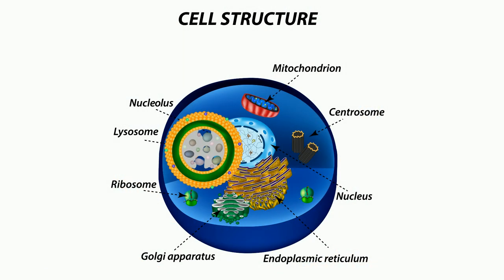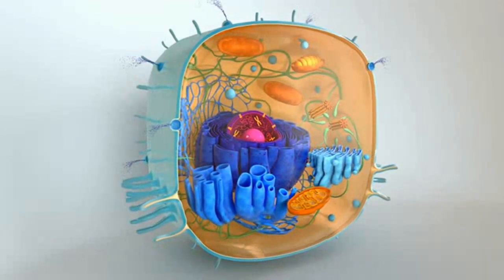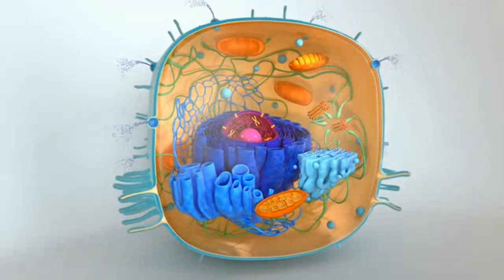So be thankful for these little digestive machines. If you would like to know more about some organelles of cells, this playlist will help. And as always, thanks for watching.